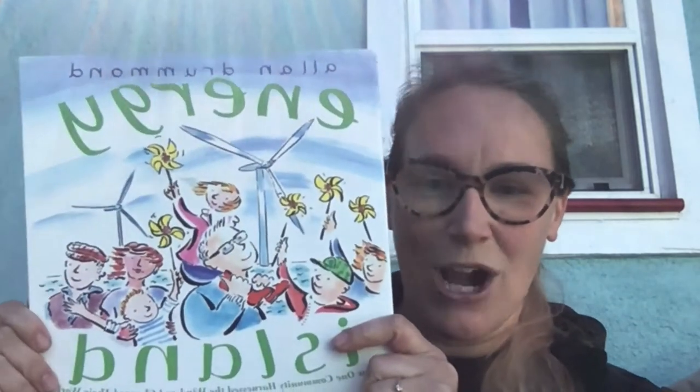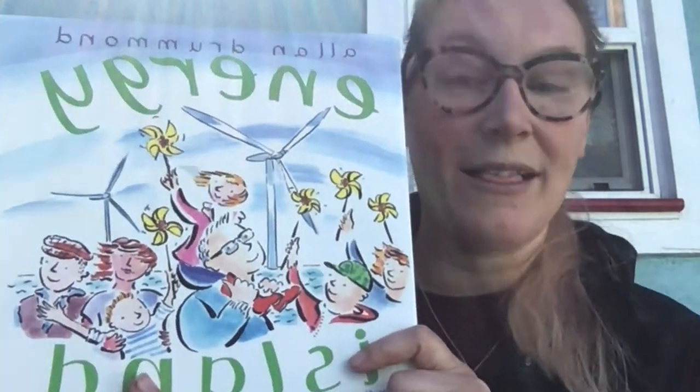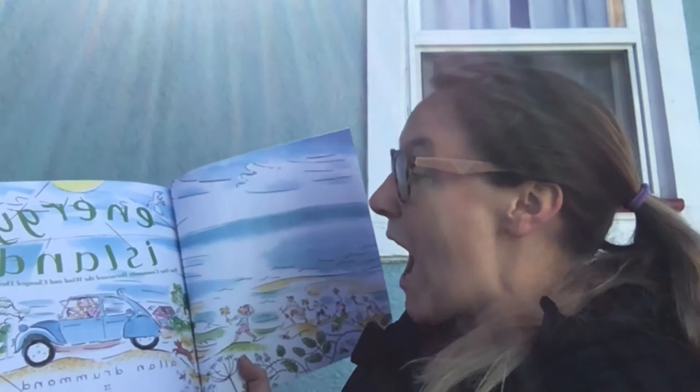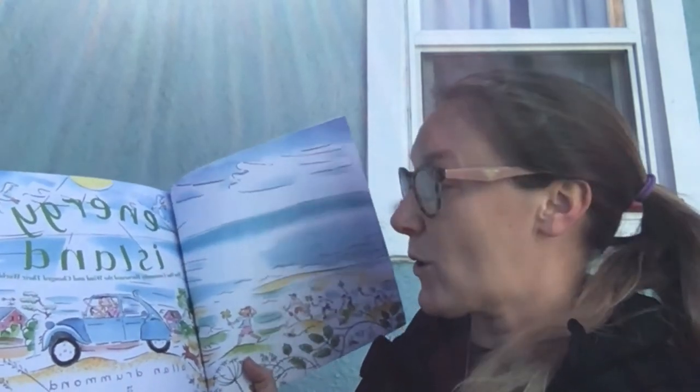I think we probably have as many people as we're going to get, so I am going to go ahead and start reading our book, Energy Island by Alan Drummond. I hope you stick around afterwards because we're actually going to make our own pinwheels, so it will be very fun. Energy Island: how one community harnessed the wind and changed their world.